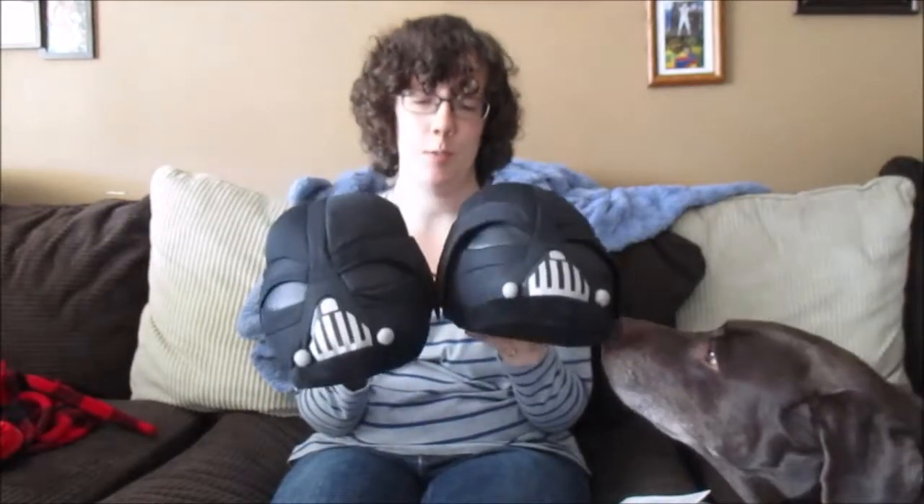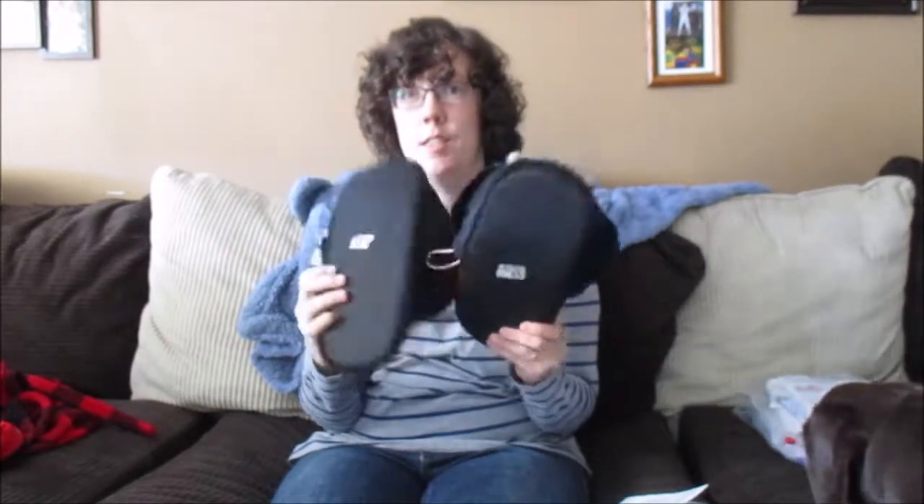I was very excited when I found these. They were $1.50 and they are size 10 men's slippers, and I know exactly who I'm going to give them to.